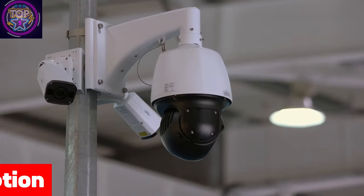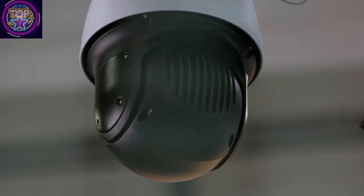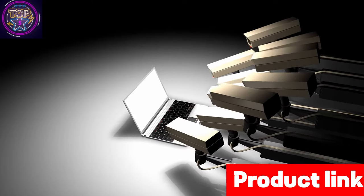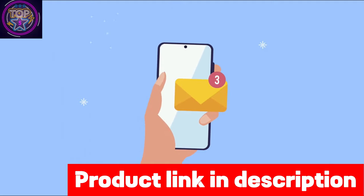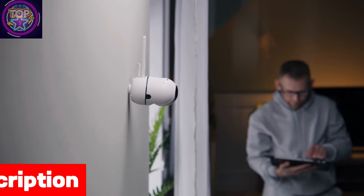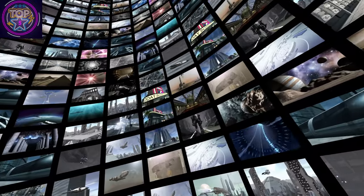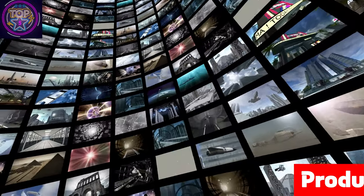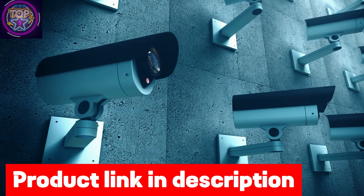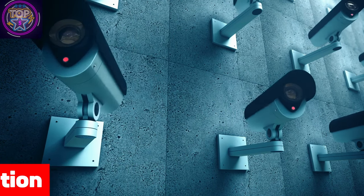With remote zoom functionality, you can control surveillance settings through your NVR, computer, phone, or tablet. It captures detailed footage with flexible frame rates: 8MP at 20fps, 6MP at 30fps, and 2MP at 1080p at 30fps. Motion detection with email alerts, Power over Ethernet installation, universal compatibility, and P2P network support are all included. Built for indoor and outdoor use, it is fully waterproof and vandal-proof, equipped with 18 IR LEDs delivering night vision up to 100 feet.